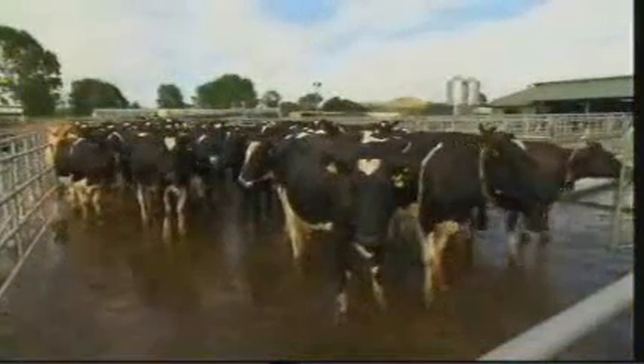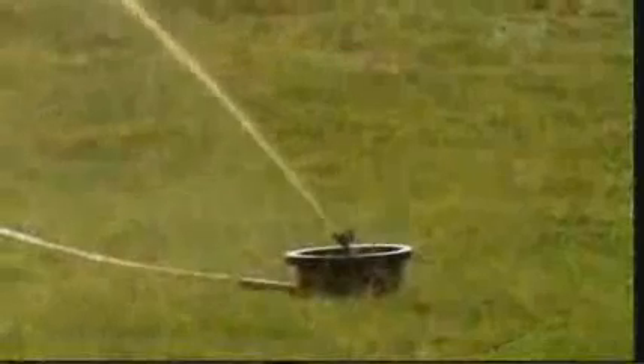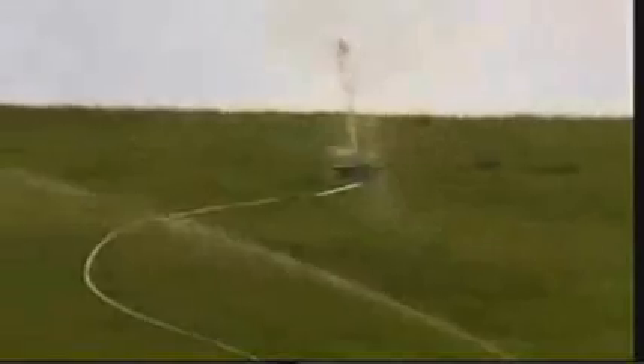My focus for research around dairy effluent has been looking at best management practices that enable us to apply effluent in a manner where we want to keep the nutrients we apply in the root zone — where they're useful as a plant fertilizer and not as an environmental contaminant to surface waterways.